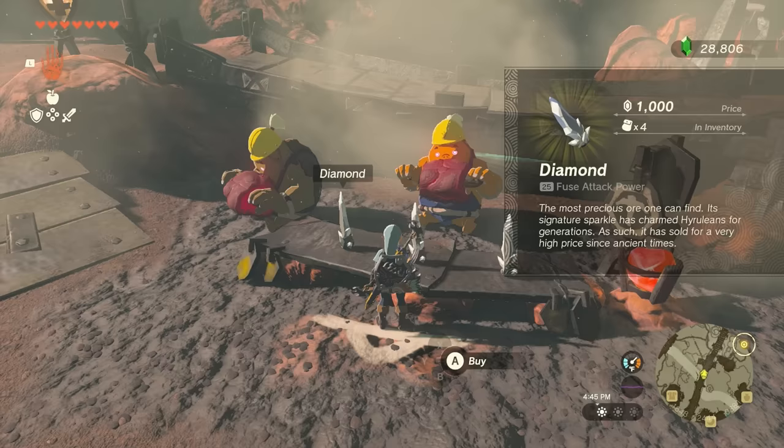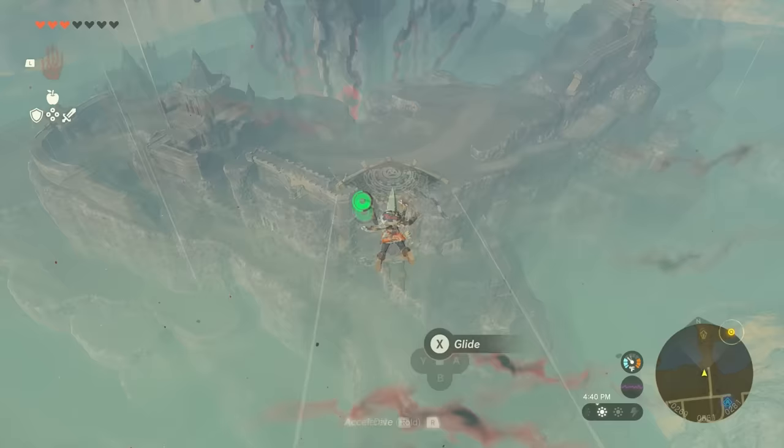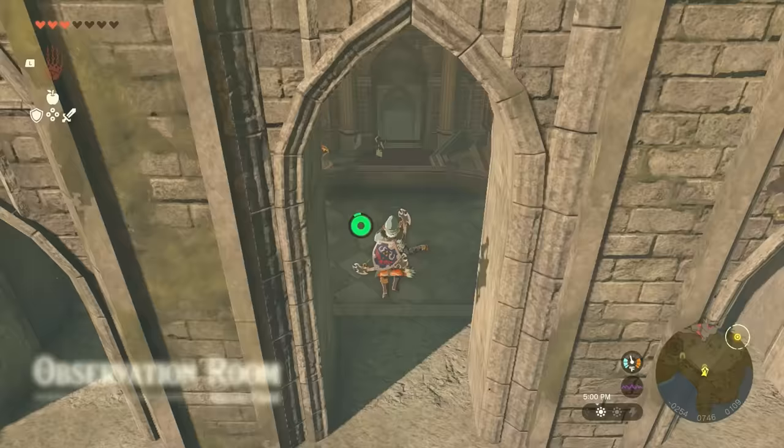Because of that, here are 4 locations each with a guaranteed single diamond. The first is in Hyrule Castle. Glide north from Lookout Landing Skyview Tower and land on the balcony overlooking the outer gate. Once there, find and open the metal grate and drop down to find this diamond.